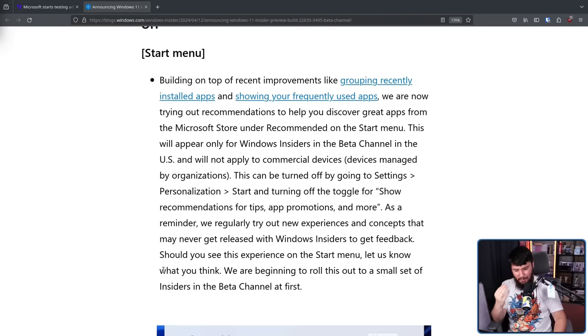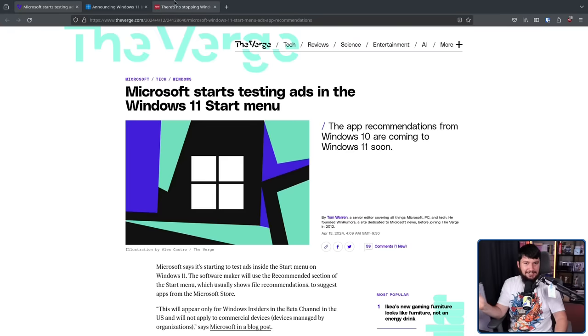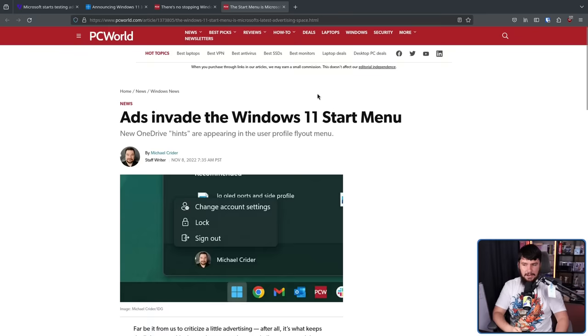Where it gets really funny is when you want to do a video on ads in Windows, it's not just as simple as looking up 'Windows ads,' because there are so many instances I just didn't know about of Microsoft adding ads into Windows. In some cases, it's so common now that nobody even talks about the fact that it's still happening. For example, here is an article from March 22nd, 2023: 'There's no stopping Windows 11 start menu ads now.' This is a different set of start menu ads than the ones we were just talking about — not even the same sort of app recommendations. This was about the public release of an earlier beta feature discussed on November 8th, 2022: 'Ads invade the Windows 11 start menu.'